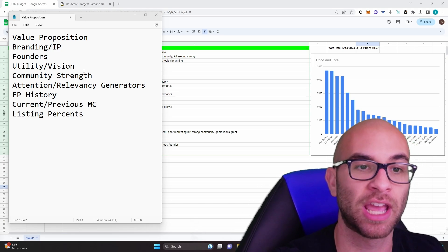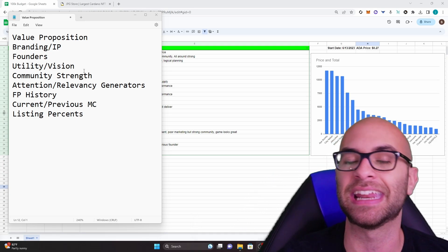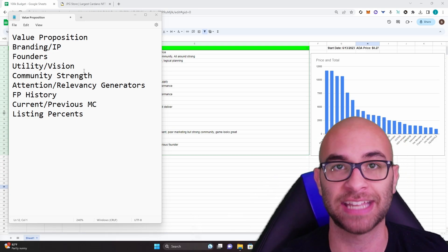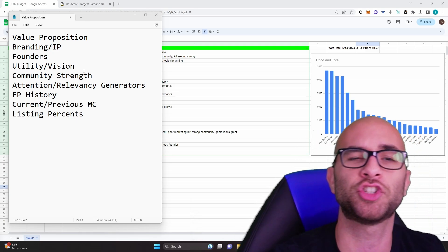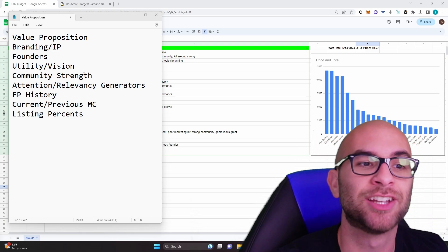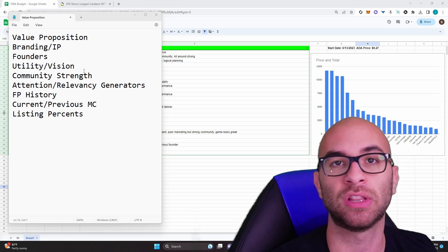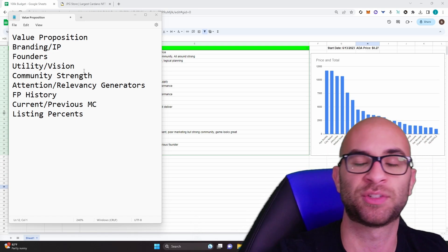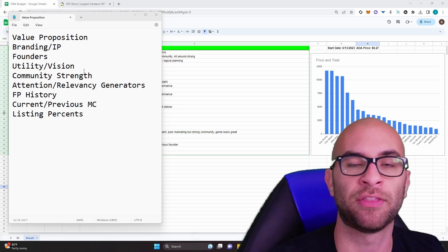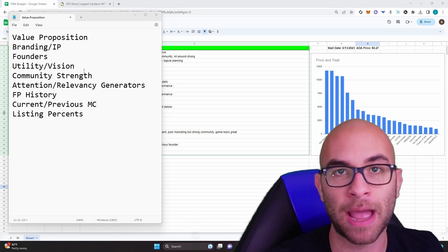I'm also looking for attention and relevancy generators. A lot of projects lose their relevancy and have a hard time getting attention — if they can't get attention, the project is just going to slowly die off. So I'm looking for projects that have some ability to generate additional attention frequently. Finally, I'm looking at analytics such as floor price history, current and previous market caps, and listing percentages, which help me see the health of the project in the market.